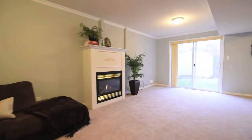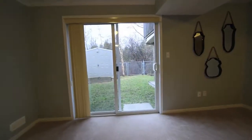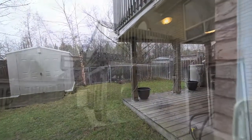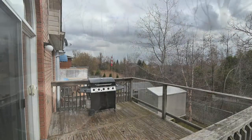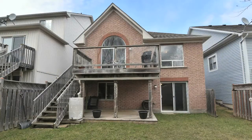The basement has walkout access to the backyard, which includes a garden shed with foundation and electricity, and a country view in the city awaits. Move-in ready, this home is close to the Legends Community Centre, and is within walking distance to schools, shopping, restaurants, parks, and trails.